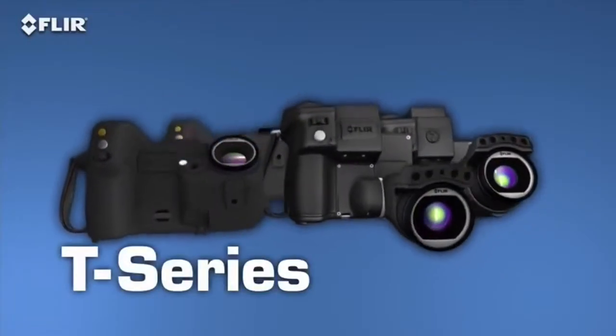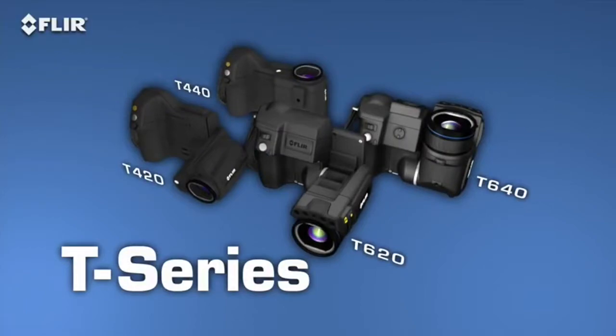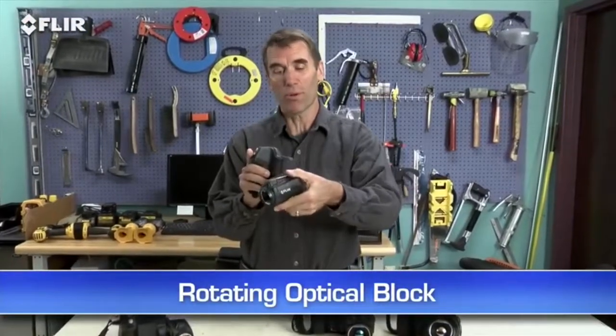They're available in four models and with resolutions up to 640x480. These are the most ergonomic thermal imagers you're going to find. Check out the rotating optical block — this is one of the things that sets T-Series apart from all other thermal cameras.